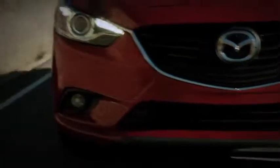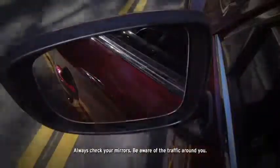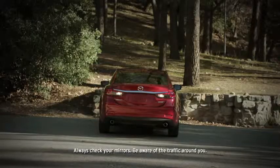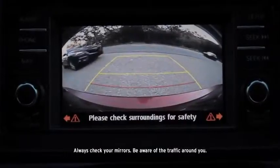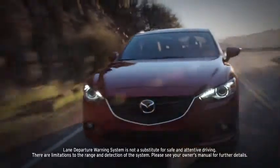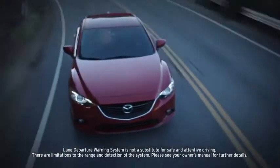The blind spot monitoring system, forward obstruction warning, and rear cross traffic alert all work to help you stay aware of your surroundings and notify you when an object enters the detection zones. The new lane departure warning system alerts you if the car drifts out of a marked lane and the turn signal is not activated.